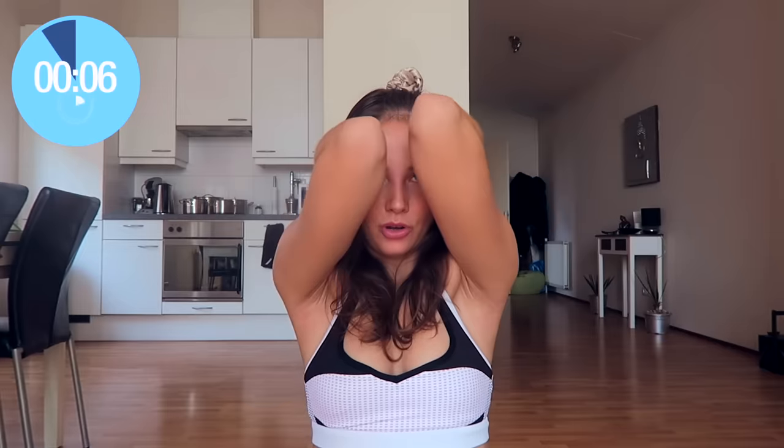What we're doing here is pressing our elbows together — like this. You should really be able to feel this in the breast area. Put some tension in your arms.